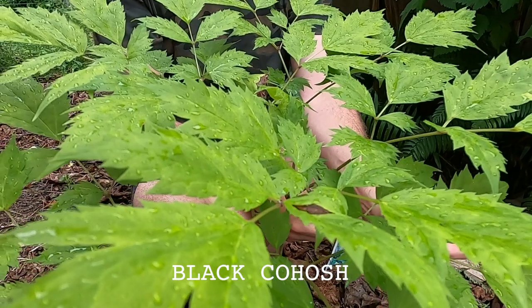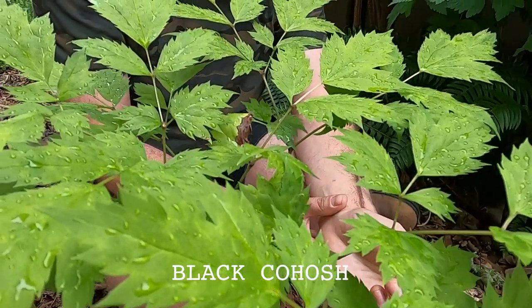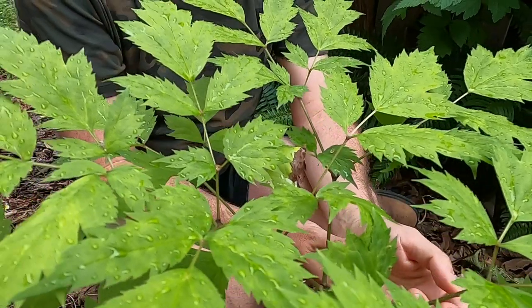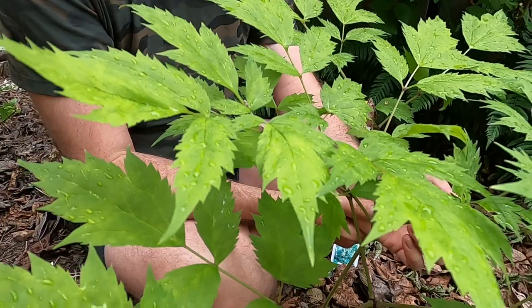That plant grows in the eastern woodlands, which means it's a plant that settlers learned about the use of from Indigenous people here. So think about what that means in terms of some of the stuff we talked about at the beginning. When you're using this plant, when you're talking about this plant, what kinds of steps are you taking to make relationships right?